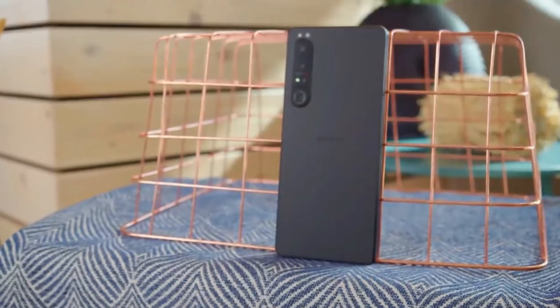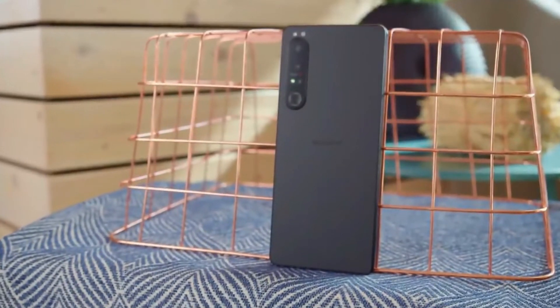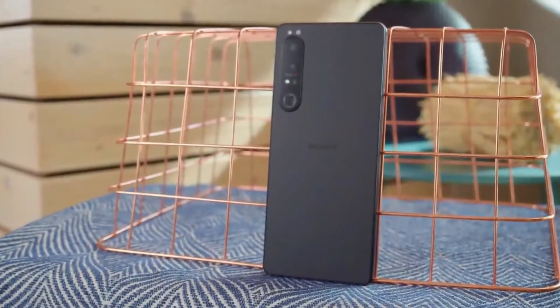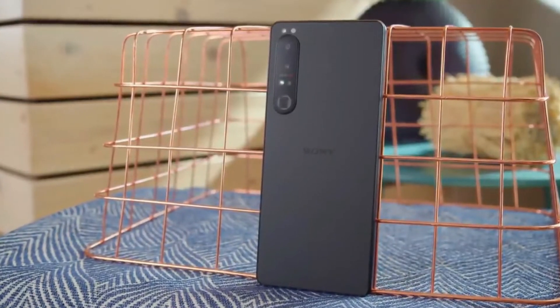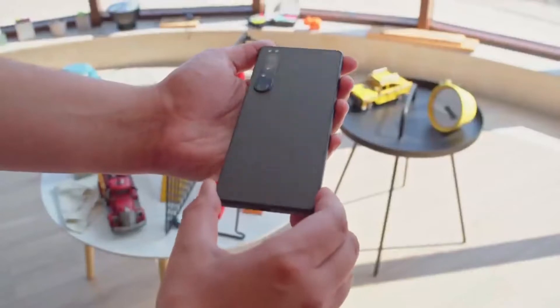If you were hoping for a new design from the Sony Xperia 1 IV, you're out of luck, as it looks almost identical to the Xperia 1 III. That means a tall, narrow design with a flat screen and bigger bezels both above and below it.